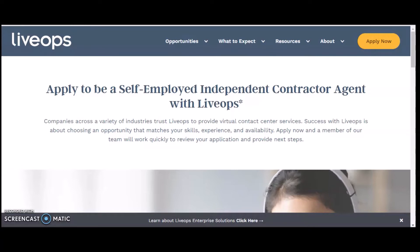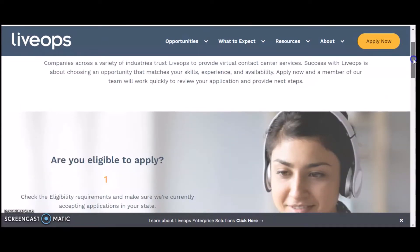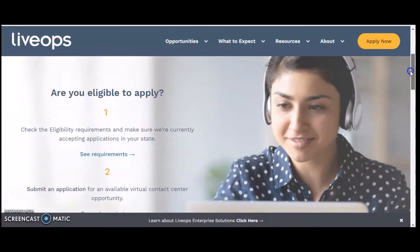This work from home slash side hustle is for a company called LiveOps. They are looking for a self-employed independent contractor. Companies across a variety of industries trust LiveOps to provide virtual contact center services. Apply now and a member of their team will work quickly to review your application and provide the next steps.